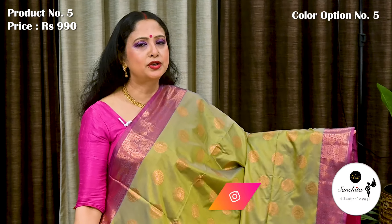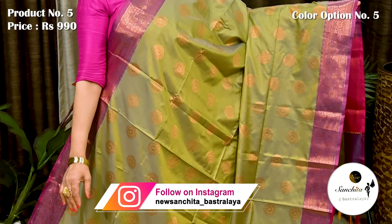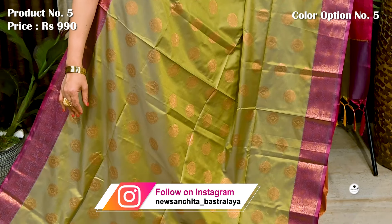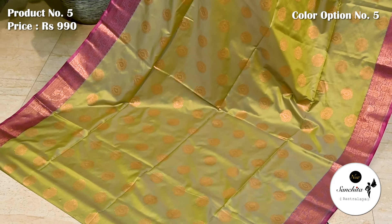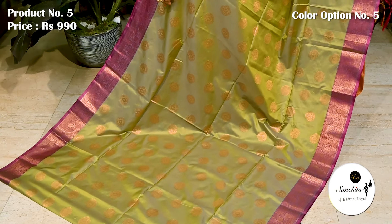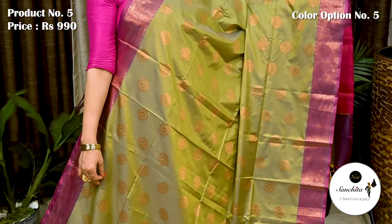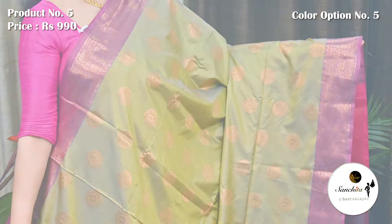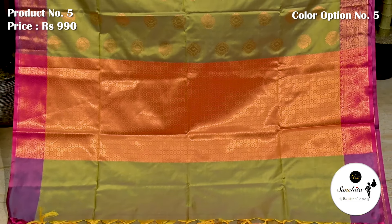Classic color combination in dual shade of yellow with gray along with contrast violet border. Dual shaded pallu and blouse piece both are in brocade design.